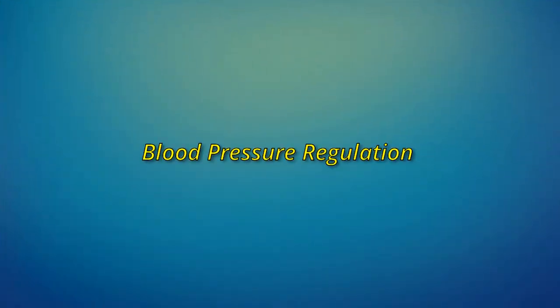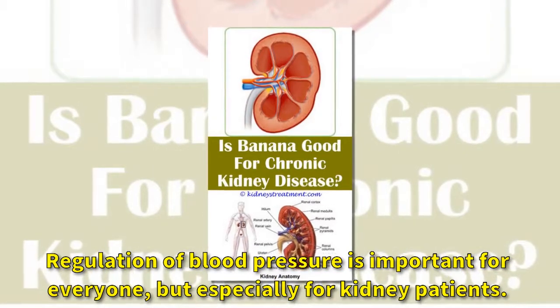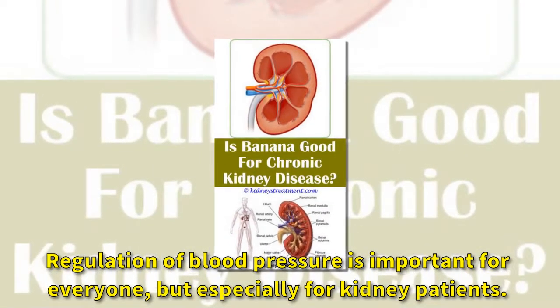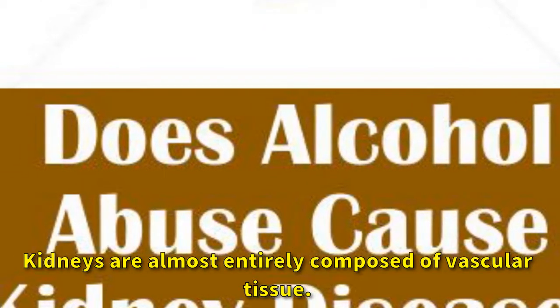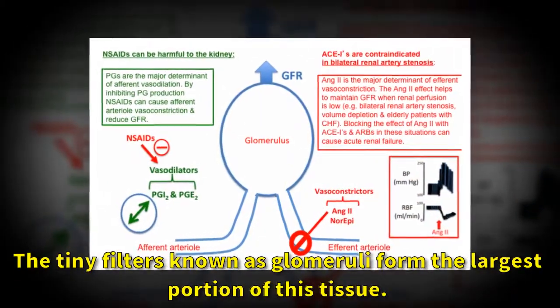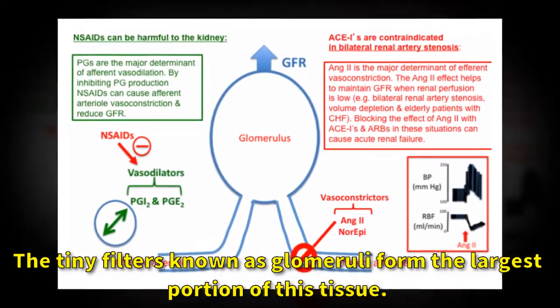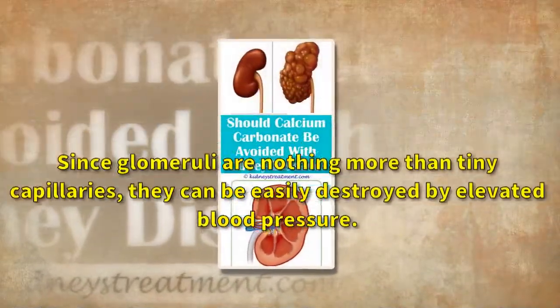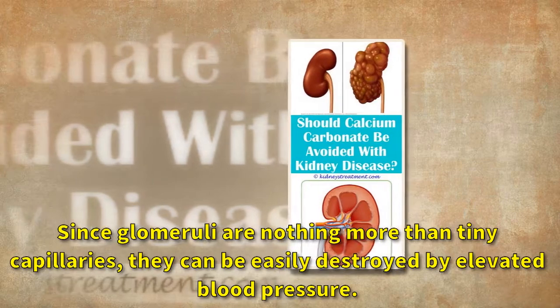Blood pressure regulation is important for everyone, but especially for kidney patients. Kidneys are almost entirely composed of vascular tissue. The tiny filters known as glomeruli form the largest portion of this tissue. Since glomeruli are nothing more than tiny capillaries, they can be easily destroyed by elevated blood pressure.